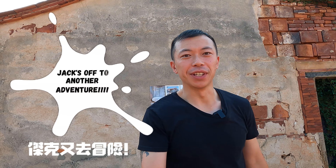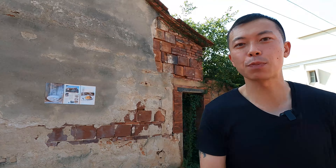Hey, what's up guys, welcome to Jack's Off to Another Adventure. Good morning, another day here in Jingmen, and as promised, let's show you real quick where I'm staying at.